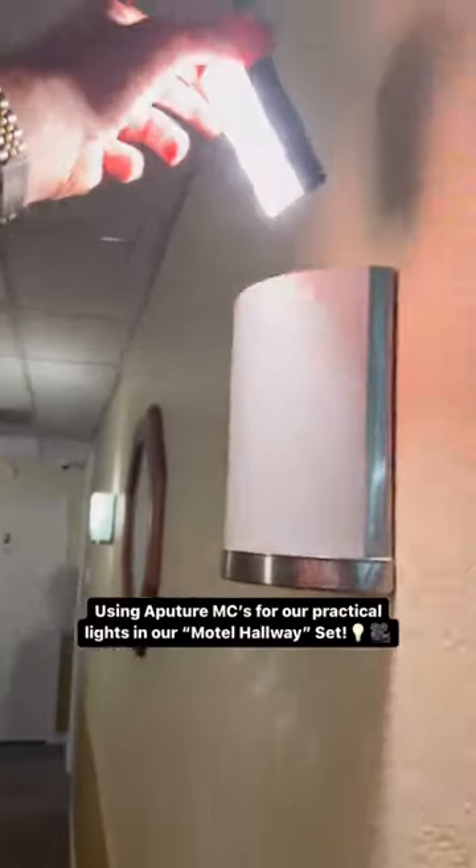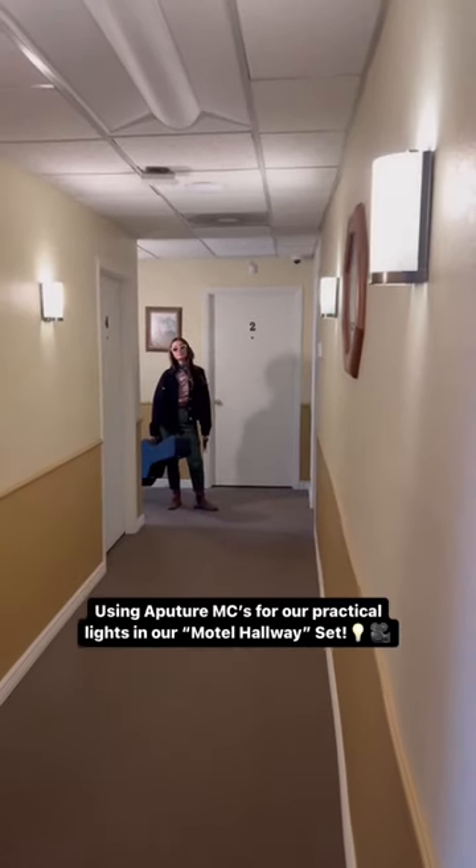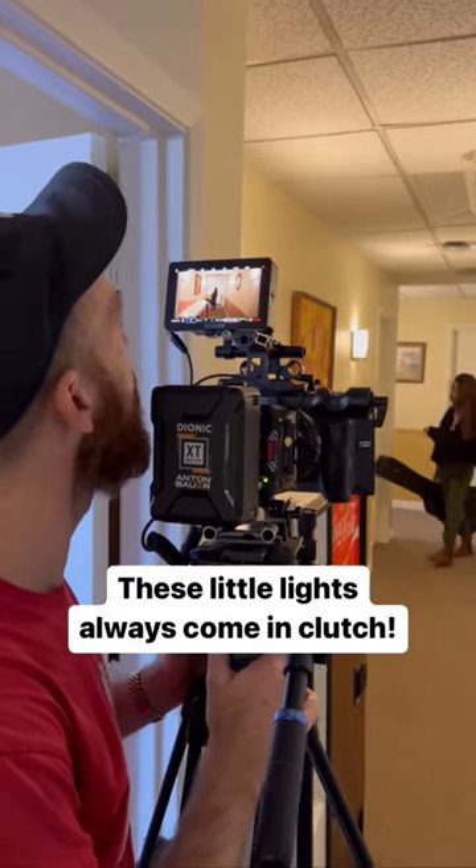We used a variety of Aperture MCs and slid them into our motel set hallway to act as the practical lights for the scene.